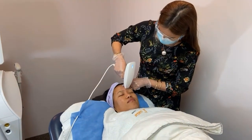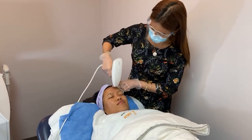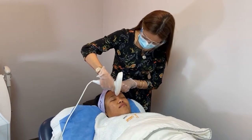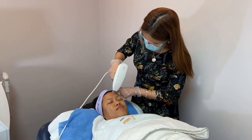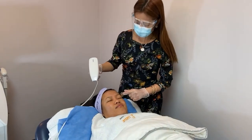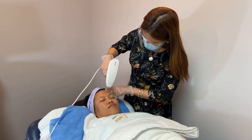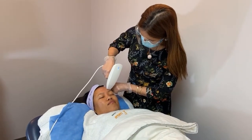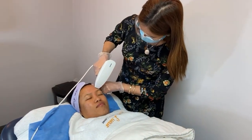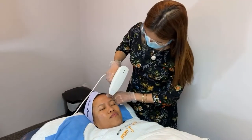Yes, acne scars. This technology uses smart scan technology, and smart scan technology is very good for Filipino or Fitzpatrick darker skin types. Because this is not laser — as you can see, she's not wearing goggles, so we know this is safe. Laser is not really safe for darker skin types, but this technology uses smart scan.